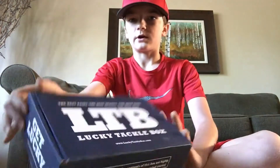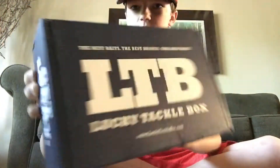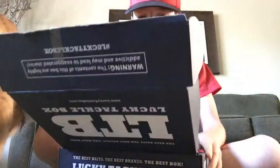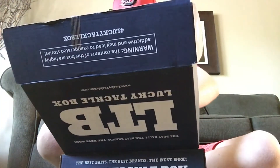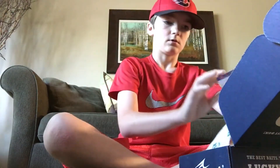Alright, what's up guys, just got our June Lucky Tackle Box in the mail, we're gonna open it up. There's a five dollar off code — if you didn't know, you can use the code 'five off' to get five dollars off.